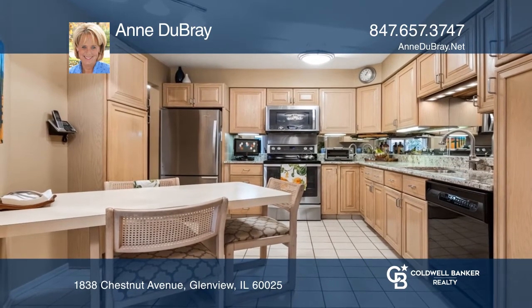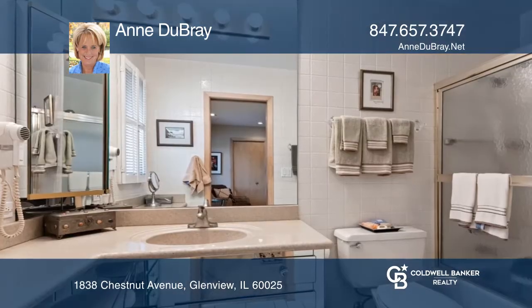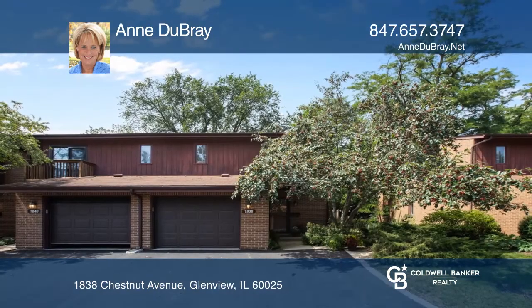On the second level, you'll discover a large master suite with an ensuite bath that boasts a wraparound vanity. Further expanding the living space is a finished basement. Make yourself at home by scheduling a tour with Andruby.